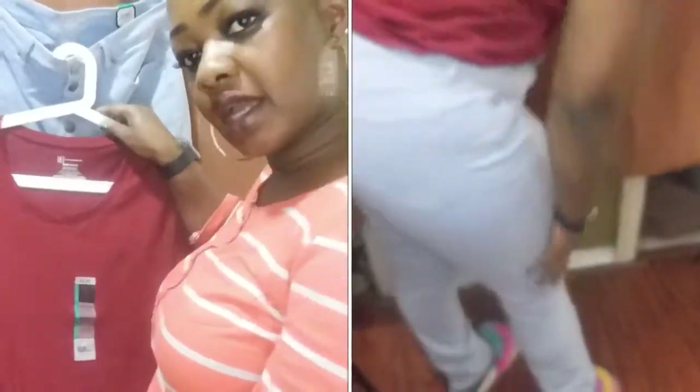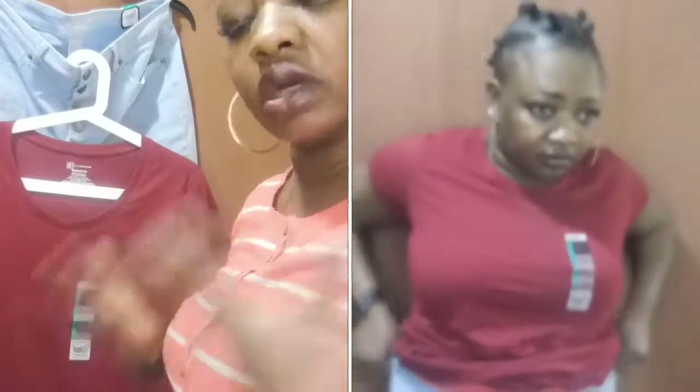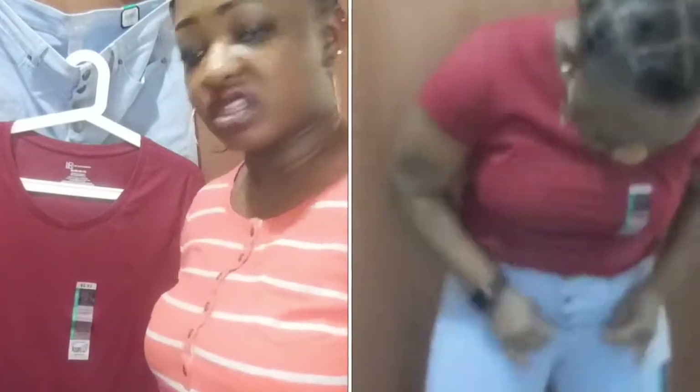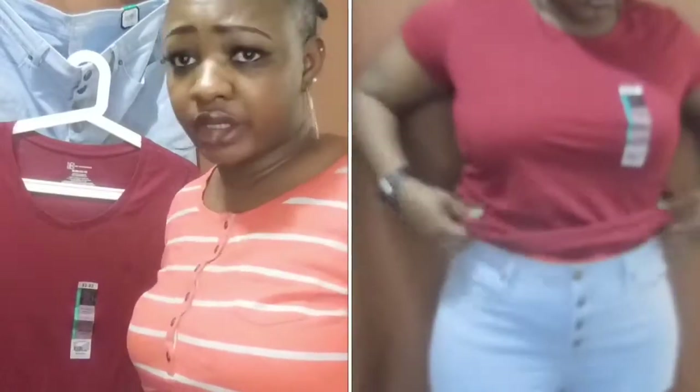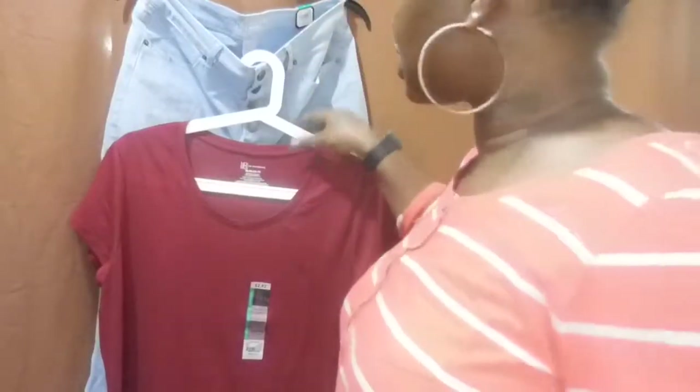These jeans cost $7.78 at your local Walmart — y'all better go to Walmart to get your money's worth! I paired this with a shirt that's $2.92. You can dress any of these shirts up with a sweater, jean jacket, or boots. I just wanted to show you the basics so you know what you can work with and how to jazz up your work outfits without spending too much.